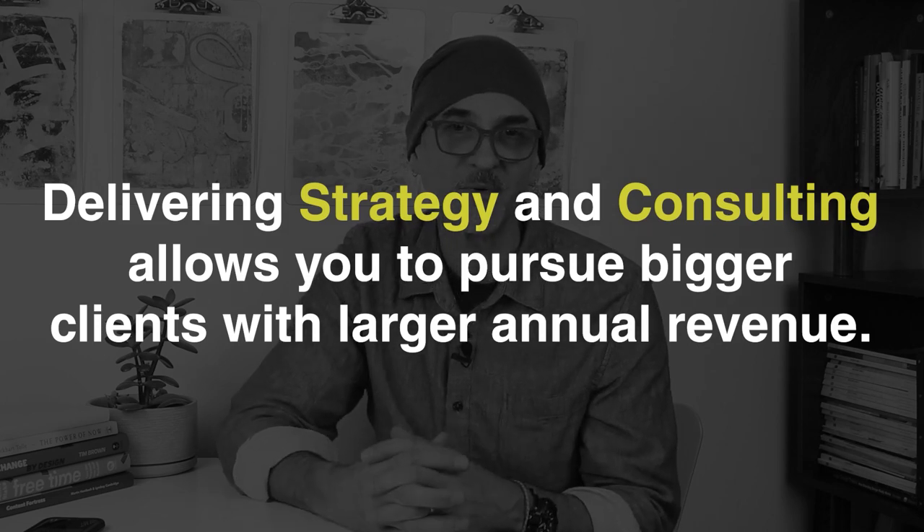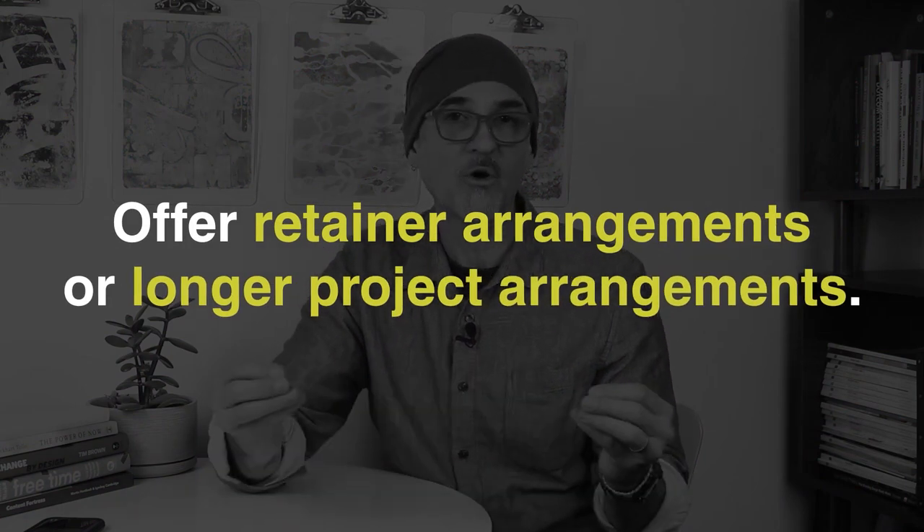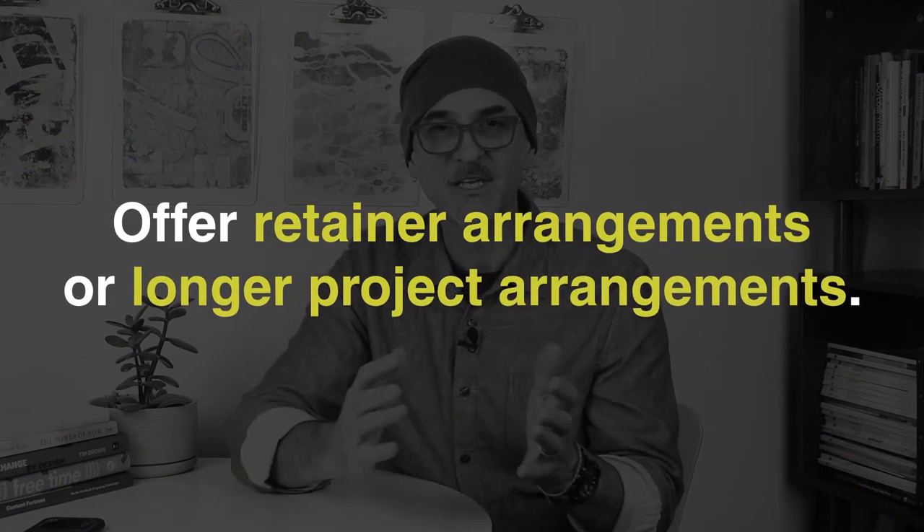Delivering strategy and consulting also allows you to pursue larger-scale clients with higher annual revenue than you've been able to in the past. Another way to scale is to offer retainer arrangements or longer project arrangements. For example, if you're offering social media content development, you could also offer ongoing management and posting, or develop Facebook, Twitter, or LinkedIn paid advertising campaigns including the creative development and ongoing management of those campaigns.